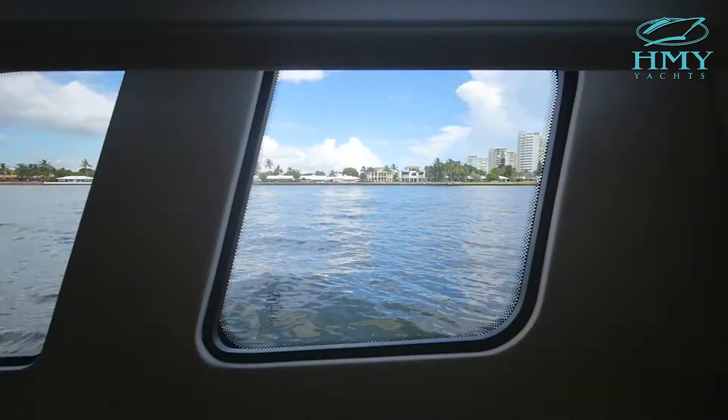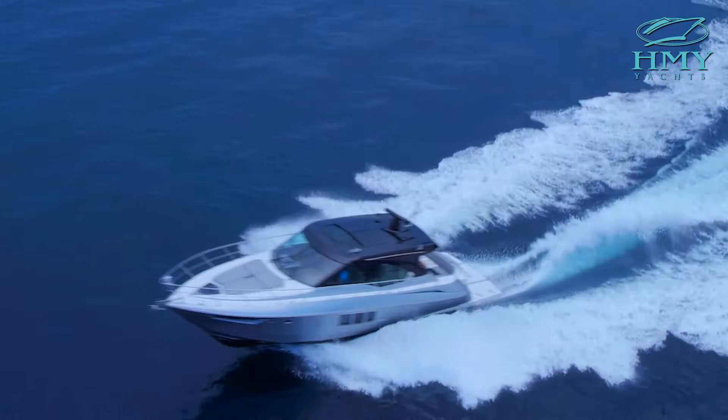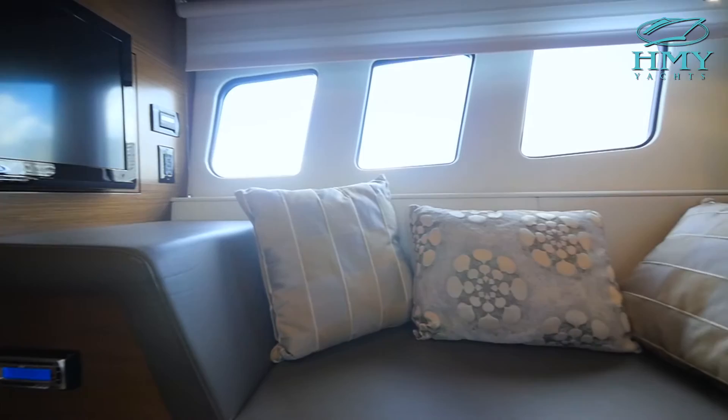As we go below to the accommodations, we have a two-stateroom layout. Forward is the master stateroom with a large queen-size centerline bed and a private head. Aft is a guest cabin with full accommodations, including an entertainment area and a lounging space.